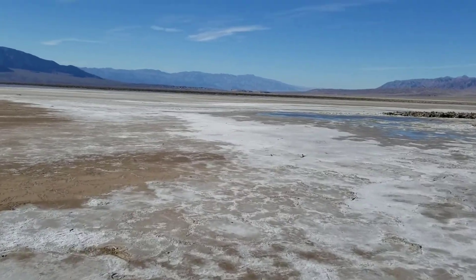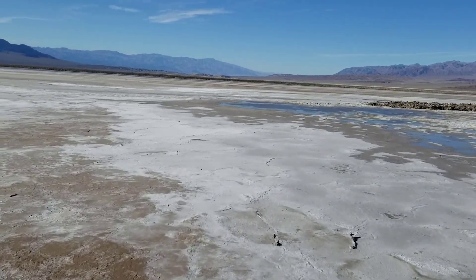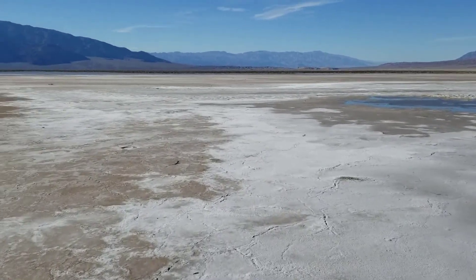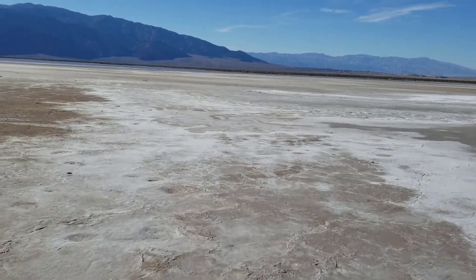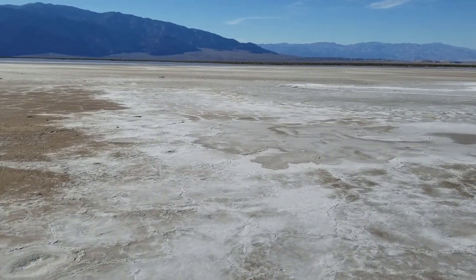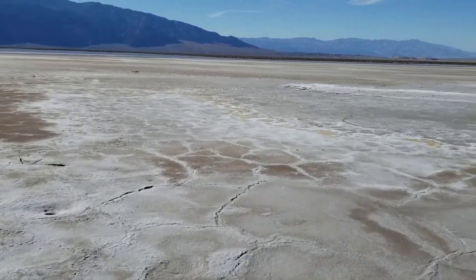If you're ever out here in the middle of the desert wondering where the firmest ground is to walk on, it tends to be the whiter ground. Stay on the white, stay off of the darker areas — you'll start sliding and sinking.